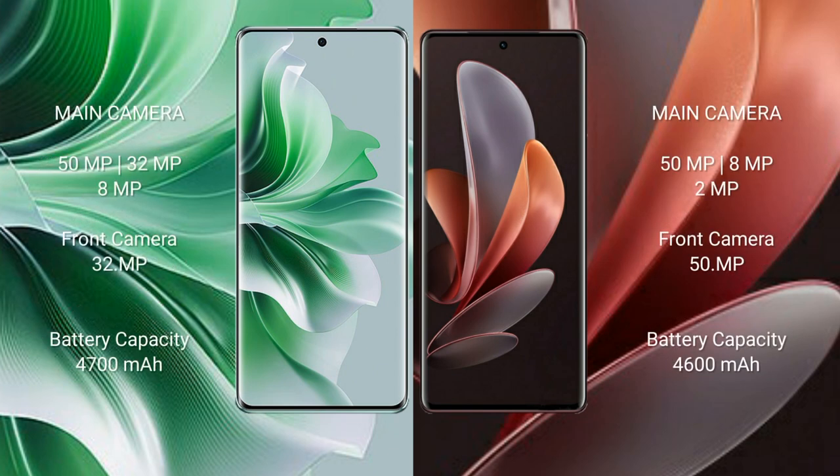The Oppo Reno 11 Pro features a triple rear camera setup: 50MP plus 32MP plus 8MP, and a front camera of 32MP.